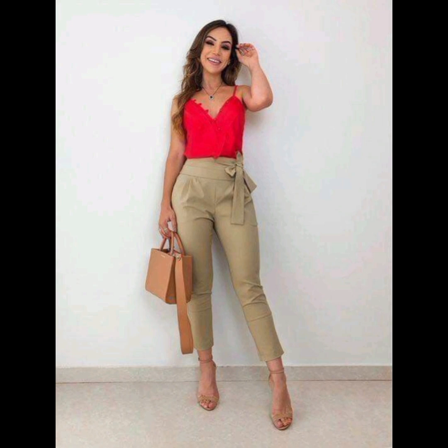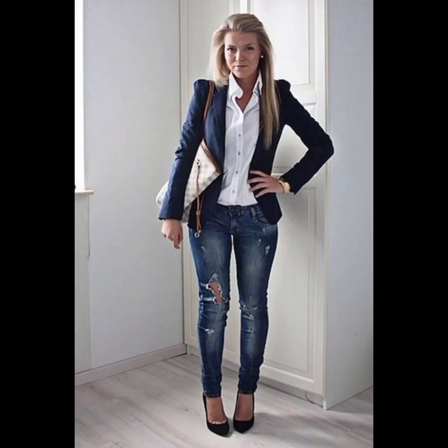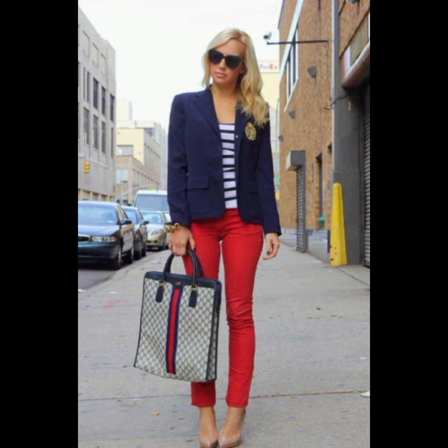Quality fabrics — invest in shirts made from high-quality fabrics; they not only look better but also feel more comfortable. Cotton and linen are good choices for a crisp and breathable feel. For collar style, select the collar style that suits your face shape; a button-down collar is versatile and works well for a casual or semi-casual look.